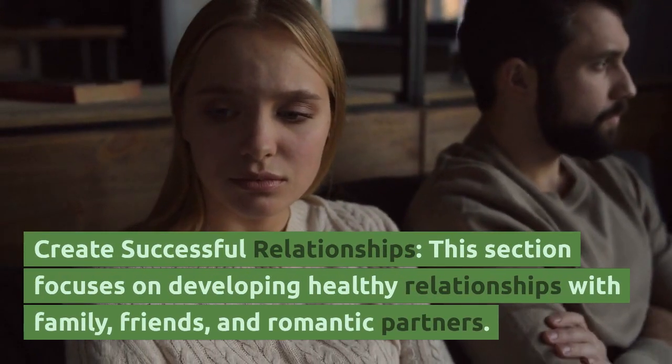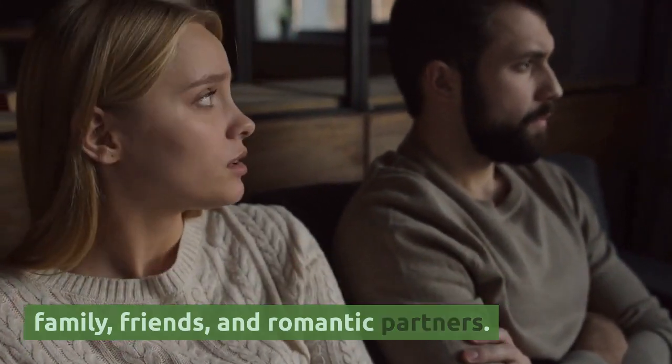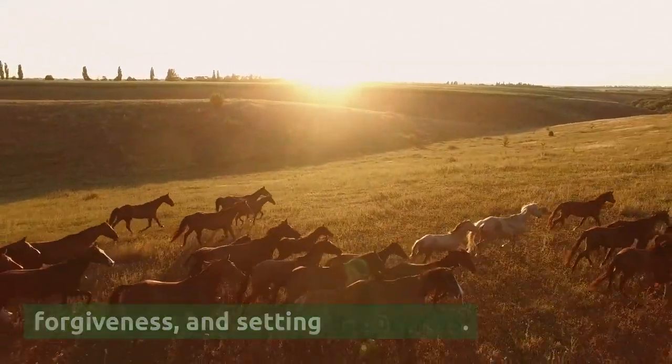The fourth section, Create Successful Relationships, focuses on developing healthy relationships with family, friends, and romantic partners. It covers topics such as effective communication, forgiveness, and setting boundaries.